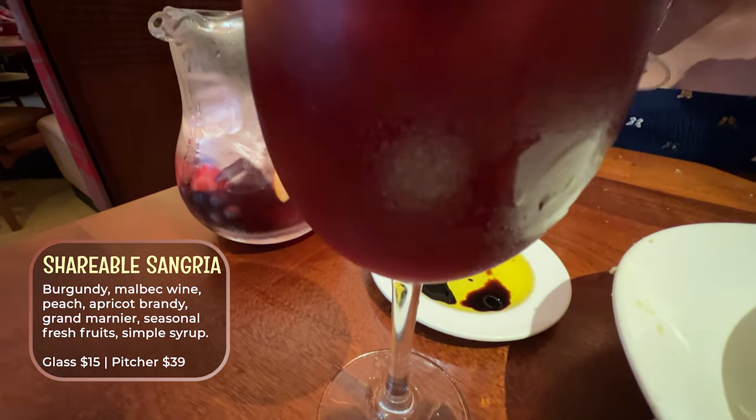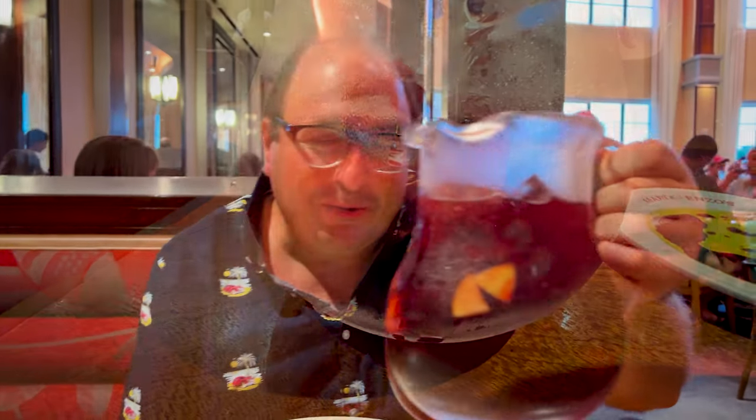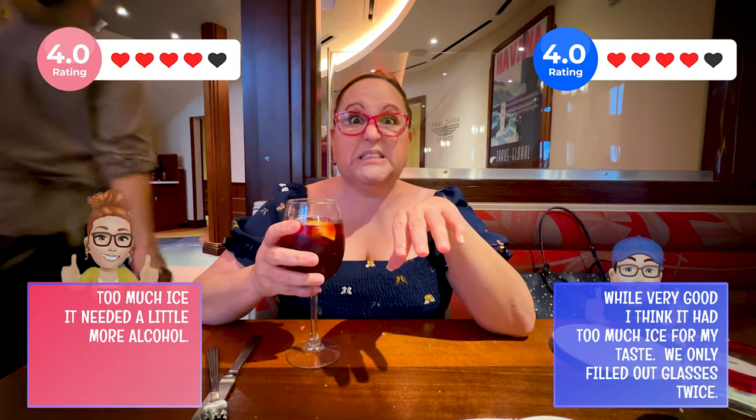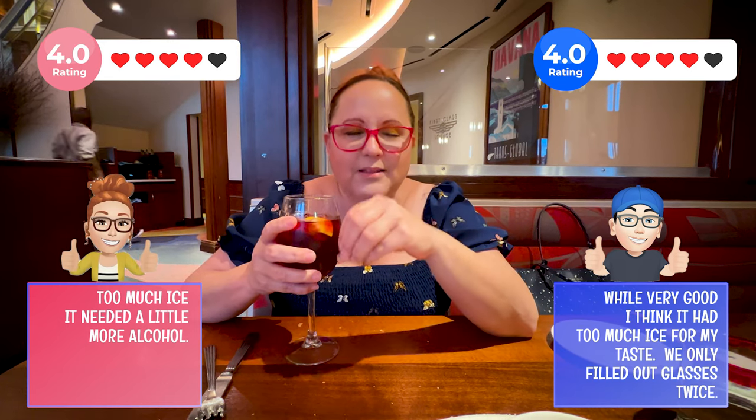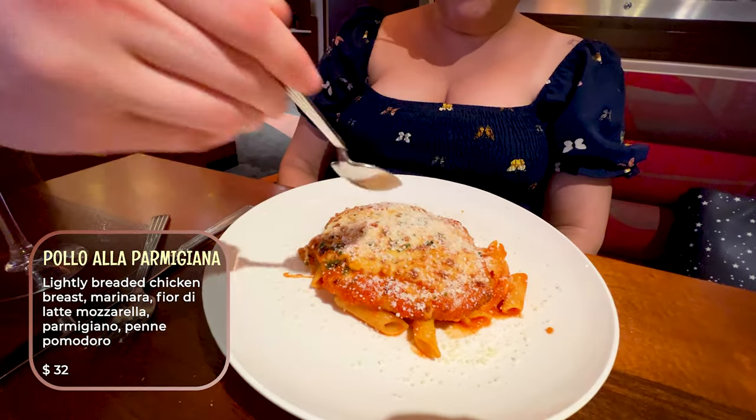We ordered a shareable sangria — we went with the red one. There's actually white as well. Our cups have arrived, and as you can see it's a shareable pitcher. We'll try not to fight over it. What I love about this sangria the most is it's not a super strong sangria that will leave you wrecked, but it is good. You can feel the alcohol, but it's soft enough to just settle into your taste buds. So it's perfect. I like this a lot.